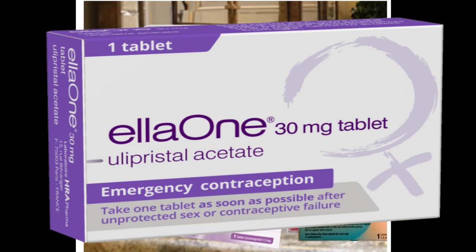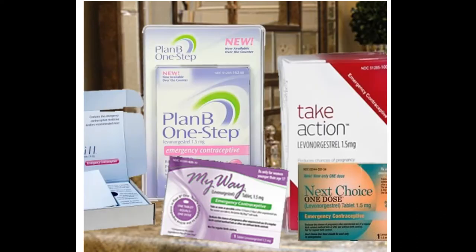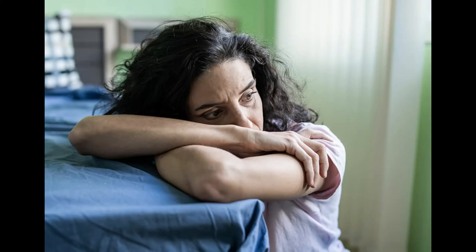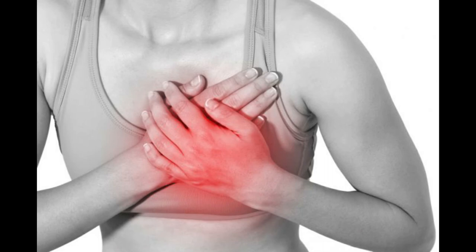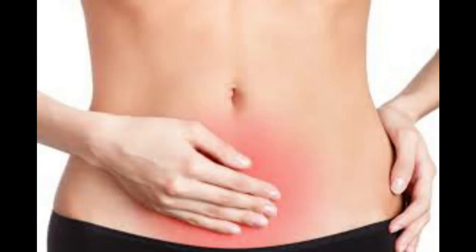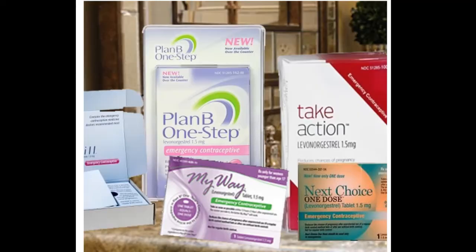Some side effects to expect — they typically last a few days — include nausea, vomiting, dizziness, fatigue, headache, breast tenderness, bleeding between periods or heavier menstrual periods, and lower abdominal pain or cramps. This may not be the case for everyone; you may experience one or two of these, or none at all.